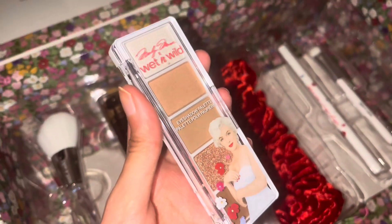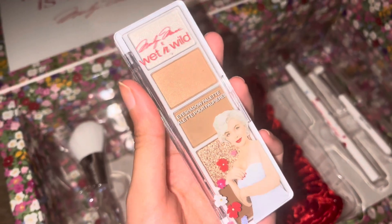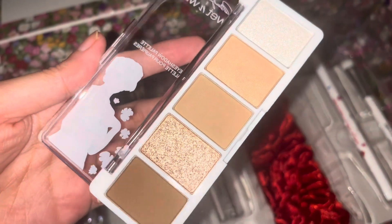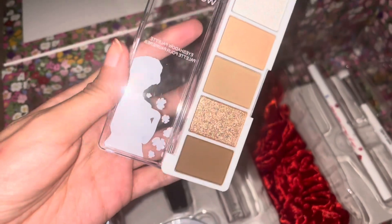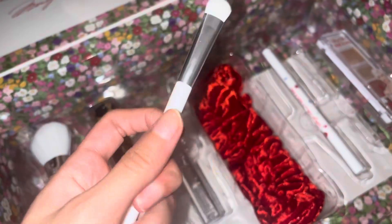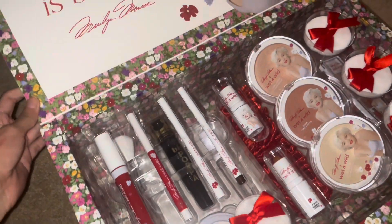I got this eyeliner — I'm so excited, it has two sides to it. It's so cute, I'm definitely going to be using this. For my new look, there's a Wet & Wild eyeshadow palette — it's so cute with beautiful colors and shades. There are three shimmers and two matte shades. I love this palette, it's so cute, you can just carry it around. I also got an eyeshadow brush as well. That is all for the Wet & Wild PR package!